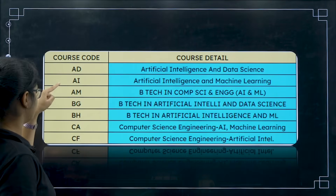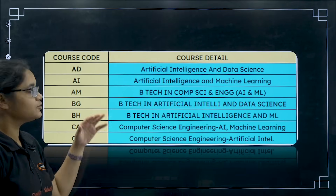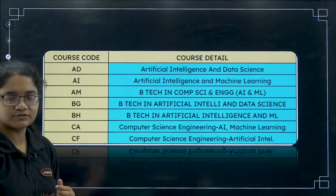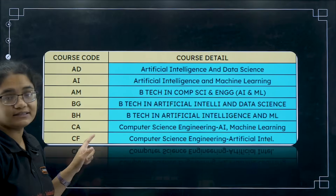You may find that some of these are similar options, but different colleges have different codes — that is why you have to use them. Then CF — Computer Engineering with Artificial Intelligence. So there are 7 courses in total. Note that all the branches are not present in all the colleges; some colleges have only AI, some have BG. I have taken the top 100 colleges and we will be discussing the cutoff for these seven branches.